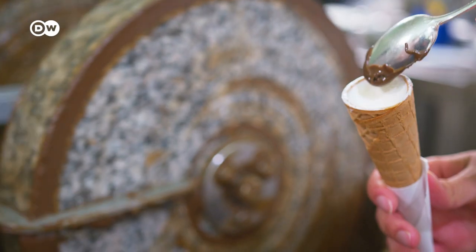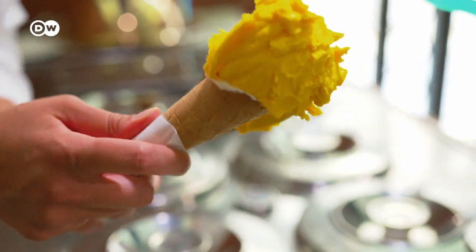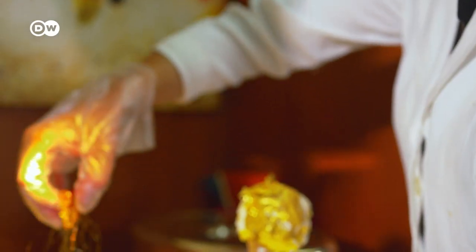This gelato cone has cream, mashed pistachios, saffron ice cream, whipped cream, gold leaf, and spun sugar — regal ingredients fit for any king or queen.